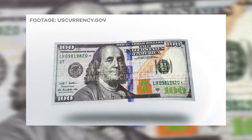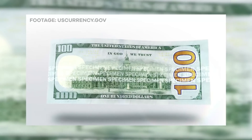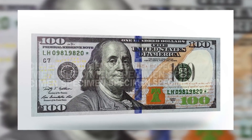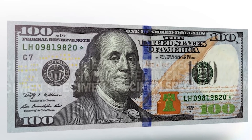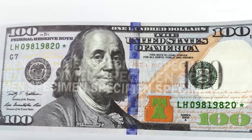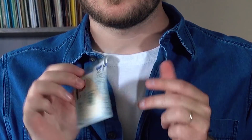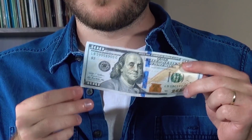It goes even further than that. Embedded inside of the bill's fabric are tiny red and blue security fibers that make it extremely difficult to produce a counterfeit material that looks and feels authentic. Printed on the back is a vignette of Independence Hall, and on the front, a classic portrait of Benjamin Franklin. This has been the standard image set of the $100 bill for the past few decades, but the newest model takes it a step further with some important security improvements.